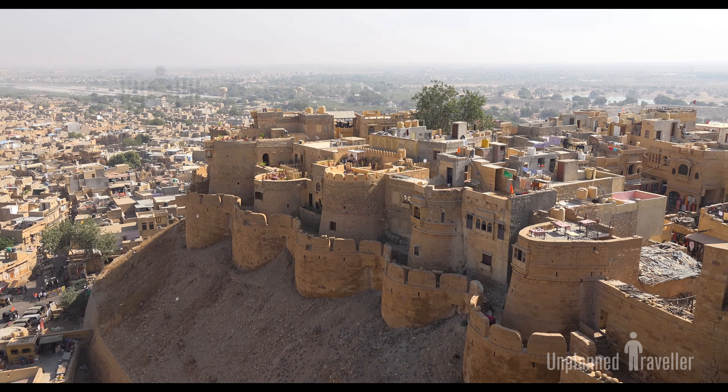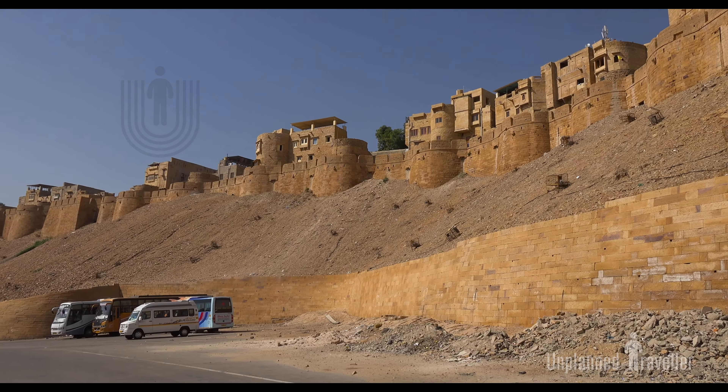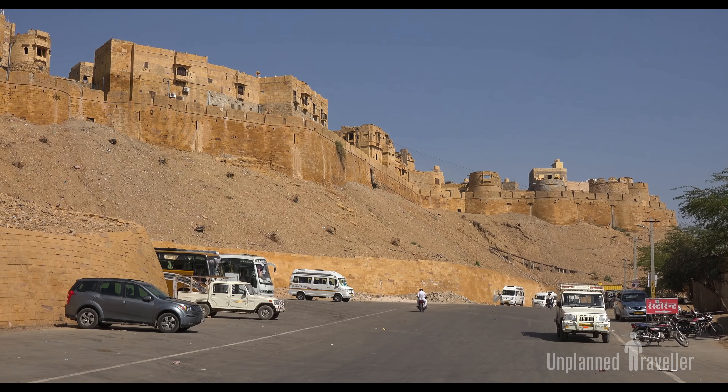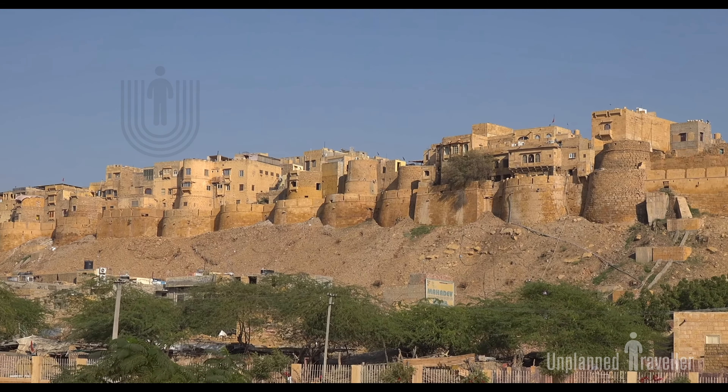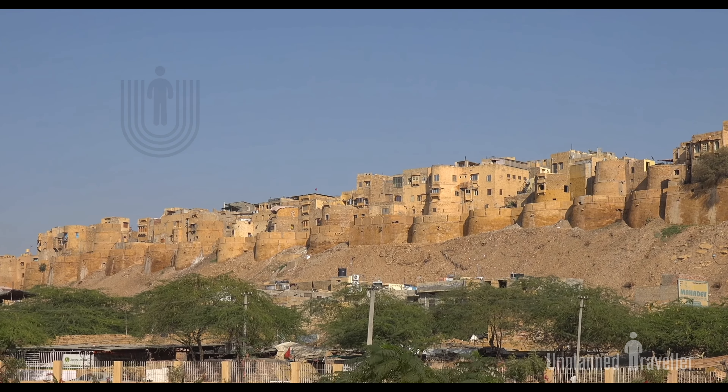This city served as a trade route in ancient times, falling along the route of the Silk Road. The fort is built with yellow sandstone, and when sunlight falls on it, it shines like gold — that's why it is called Sonar Kila, or the Golden Fort.